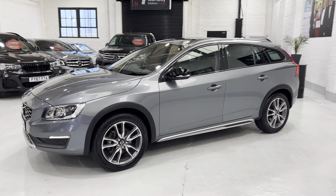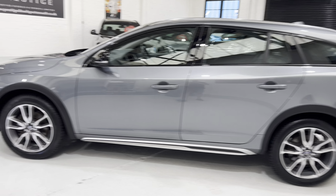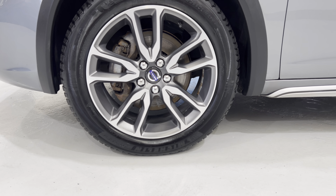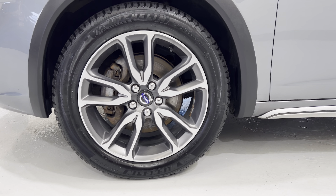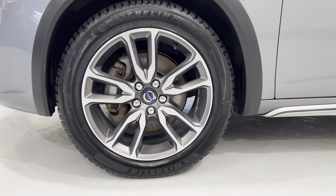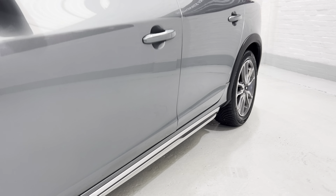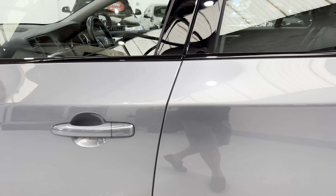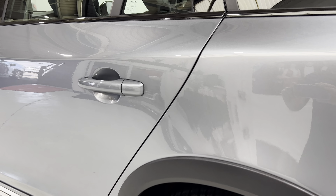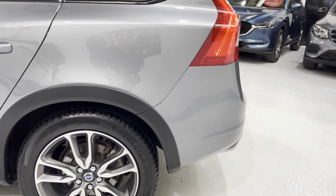Coming back to the vehicle, let's show you the wheels — these are 18-inch diamond cut alloys in what I think is orbit grey. All of the trim down the side is in really nice condition, no marks on the door edges or around the handles. The plastic trim around the wheel arches is really nice as well.